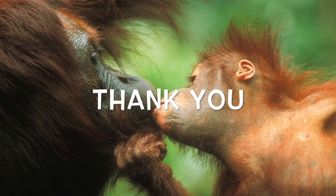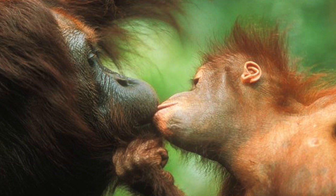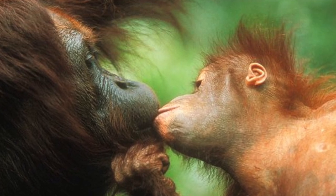Thank you for watching my video about Orangutans and for caring about Orangutans. And if you really like Orangutans, you can go to the National Zoo in Washington DC and visit them. Thank you.